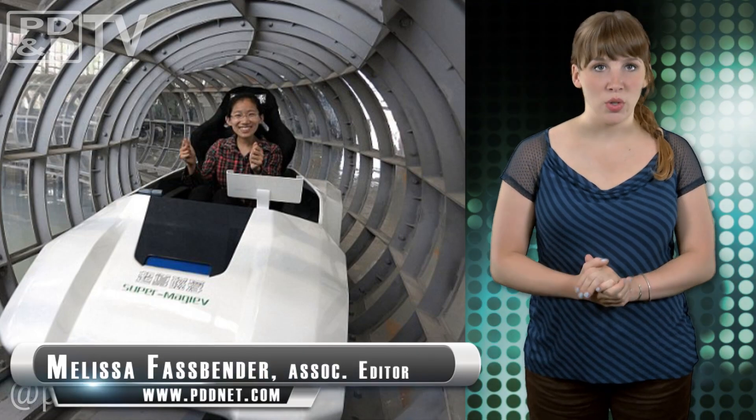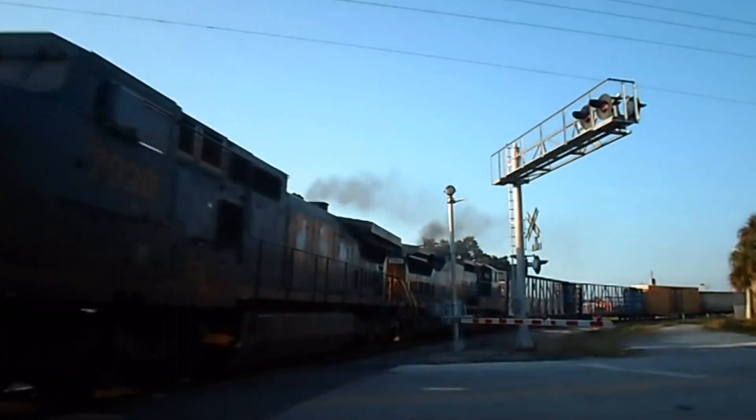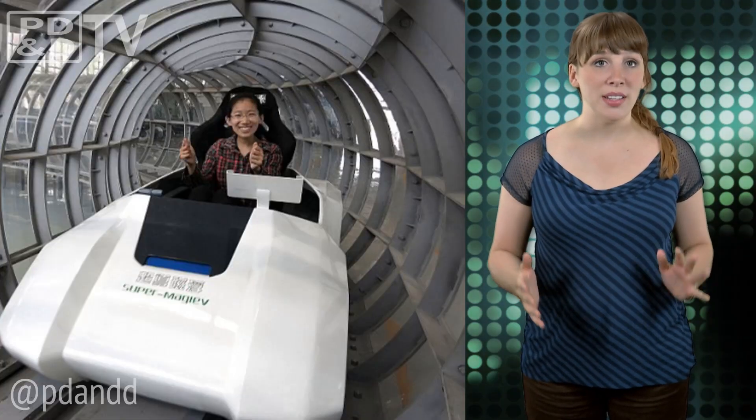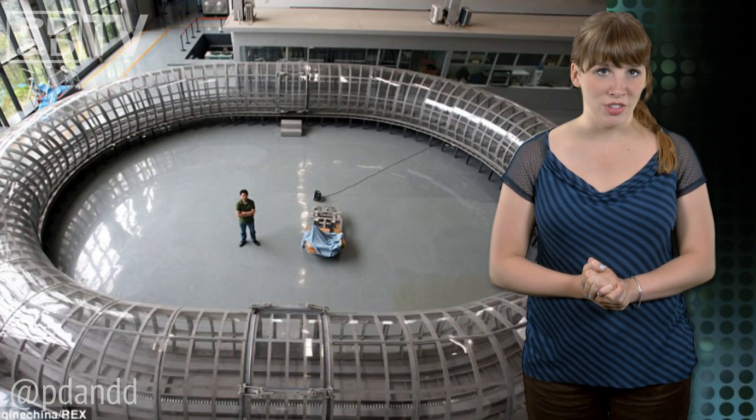Magnetic levitation, or maglev trains, use magnets to levitate above their tracks, which eliminates any friction, allowing for faster, quieter travel. Current maglev trains can reach speeds of up to 250 miles per hour, but researchers in China have successfully completed testing of the first manned mega-thermal superconducting maglev loop, which would go much faster.